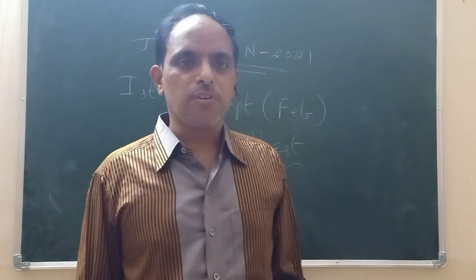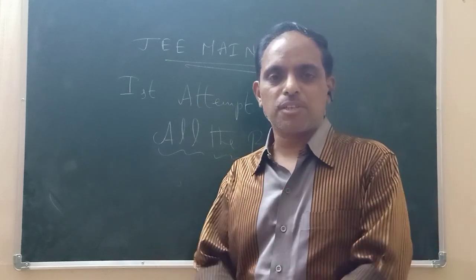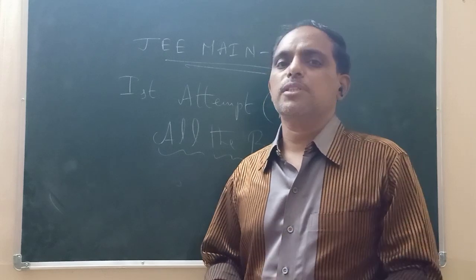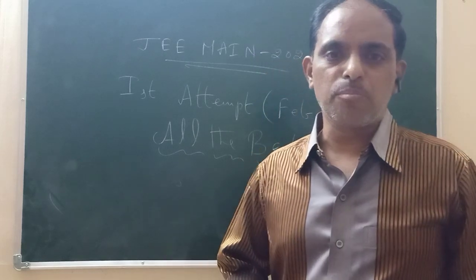Hi students. Hello. How is your preparation going on for JEE Main 2021 first attempt? This is the first exam — JEE Main 2021. All the very best. The examination is an important point.